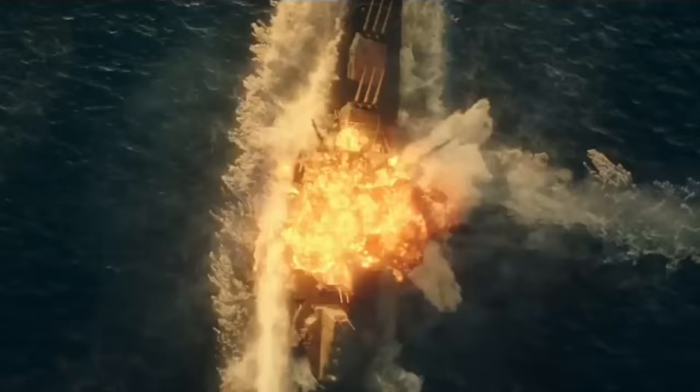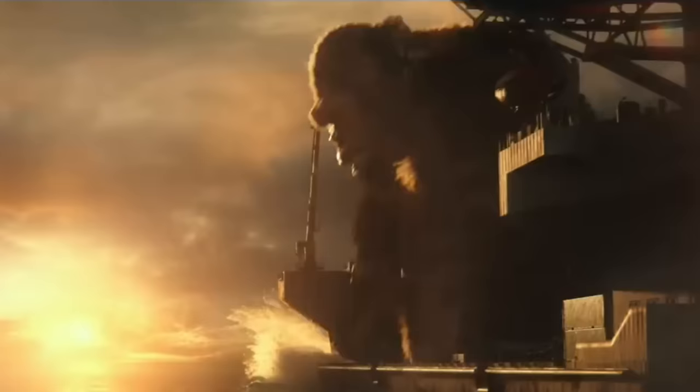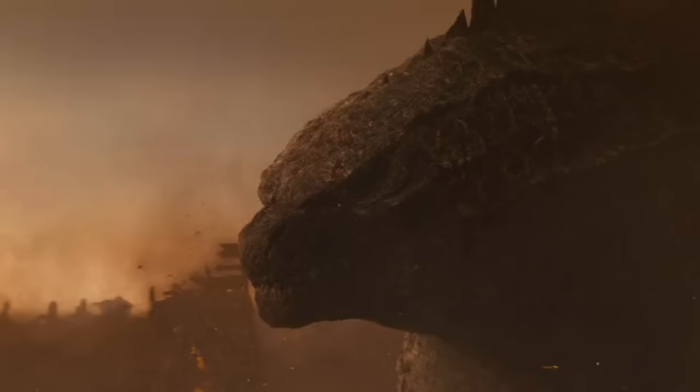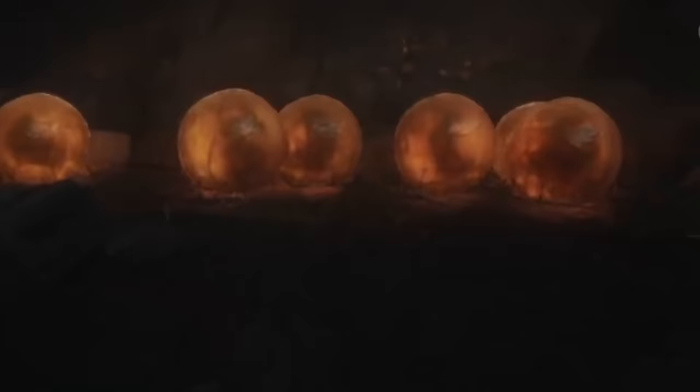Monarch Legacy of Monsters is shaking up the Monsterverse with some juicy details about Monarch, the secretive organization that's been a staple in the Godzilla and Kong sagas. While we've seen plenty of present-day Titan tussles, the origins of Monarch have mostly been left in the shadows — until now.